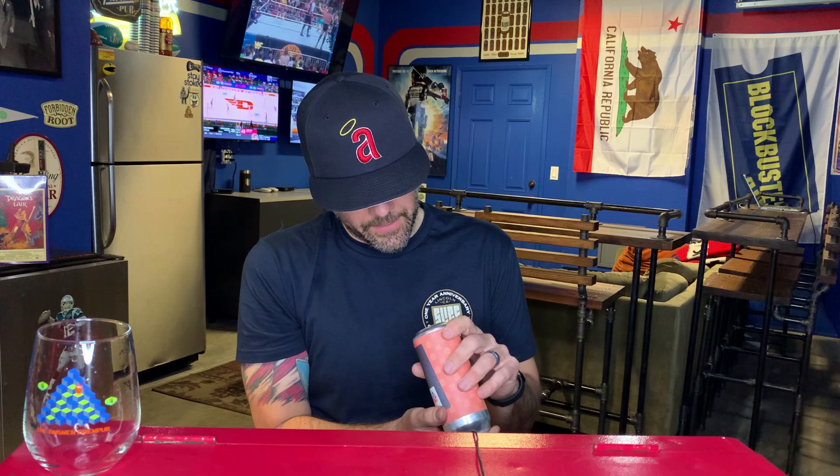This beer was canned on February — it's smudged — February 16th. Today is February 19th. It's three days in the can. Hashtag fresh to death.